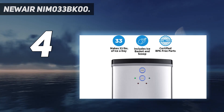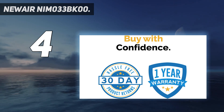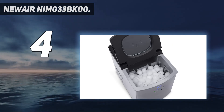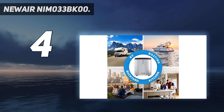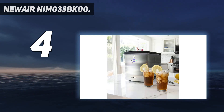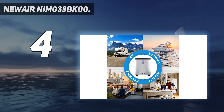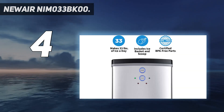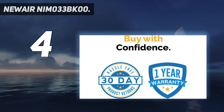Small but mighty, the NewAir countertop ice maker produces 33 pounds of bullet ice each day, so you'll never run out. Choose from three stylish colors: bright white, classic black, or stainless steel. Key features: stylish compact design produces 33 pounds of ice each day; perfect for entertaining, backyard barbecues, boating, RVs and more; fast freezing produces a new batch of ice every 8 minutes; choose large or small bullet-shaped ice cubes; intuitive two-button operation makes startup a snap; BPA-free parts make ice that's safe for consumption.